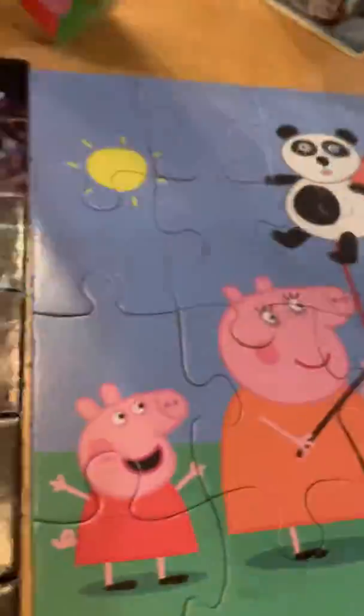Hey guys, today Kemper got two puzzles. One is Toy Story 4 and Peppa Pig. He wanted to show you what they look like when you put them together.